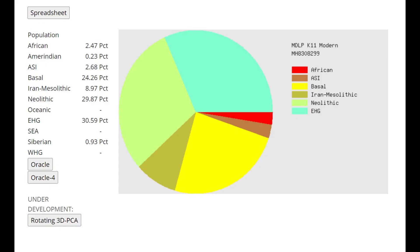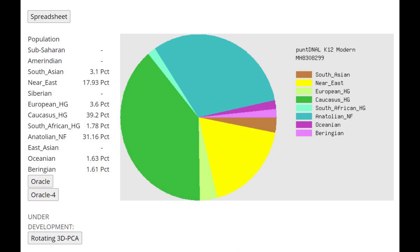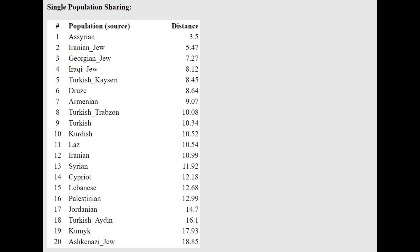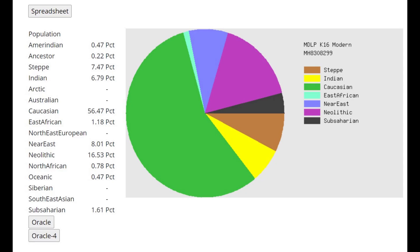With MDOP K-11 Modern, she's got no European hunter-gatherer admixture. There is 30.6% Caucasus admixture — adding EHG plus Iran Mesolithic gives about 40% Caucasus admixture total. With the oracle she's getting modeled as 75% Iran Chalcolithic plus 25% Greek Neolithic, which is fairly close to her actual ancestry. With Pandian K-12 Modern there's a lot of Caucasus hunter-gatherer and Anatolian Neolithic admixture; most of her West Asian admixture is actually Iranian Neolithic. The oracle gives closest match to Assyrians, as Armenians aren't included in that calculator.